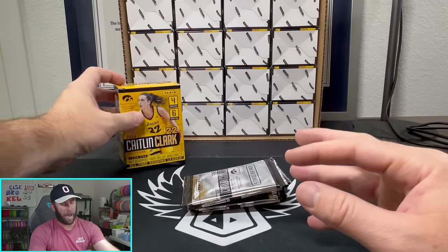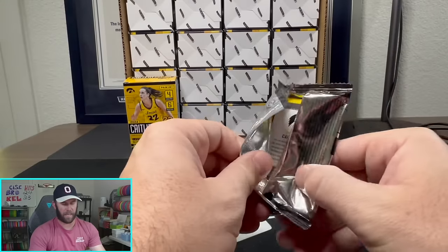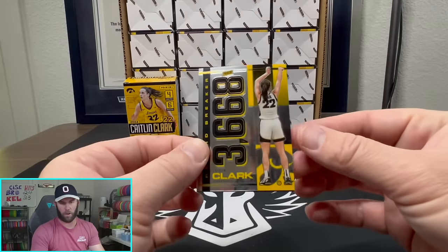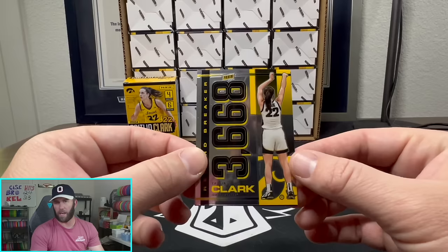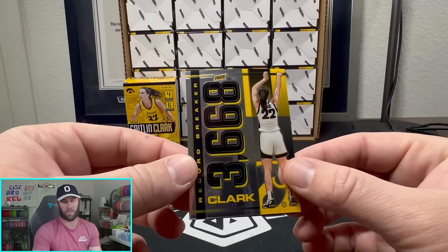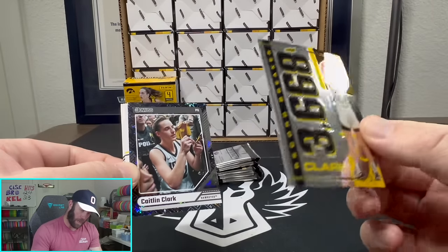If you guys missed last night — holy smokes, it was an absolute blast. We did Dark Horse repacks, which a lot of people liked. The big hit was a Will Levis PSA 9 mint Downtown out of Donruss, which is like a $480 card. The repacks were about $80 a piece — nice little one there. We also opened 2020 Prism, which I never would have thought we would ever do.